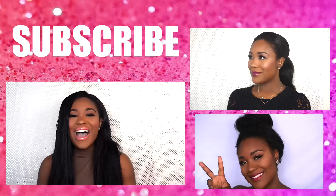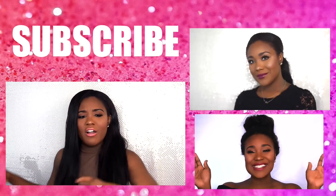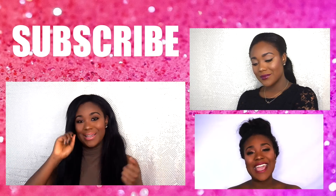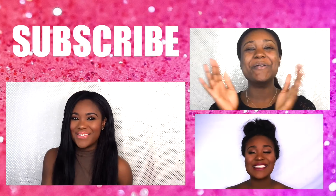Those are all my top nude lipsticks for you guys — I hope you enjoyed today's video! Let me know what you want to see next down below. A lot of you have been requesting videos on lipsticks, especially pink lipsticks or fall lipsticks — let me know if you'd like to see pink or fall next. I love you so much, hope you're having a great day and I'll see you in my next video!